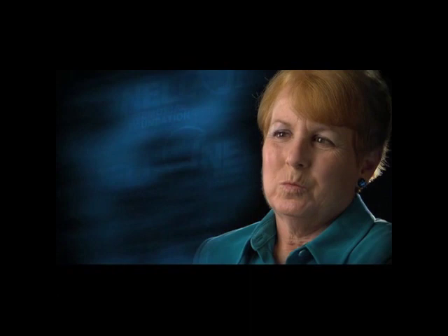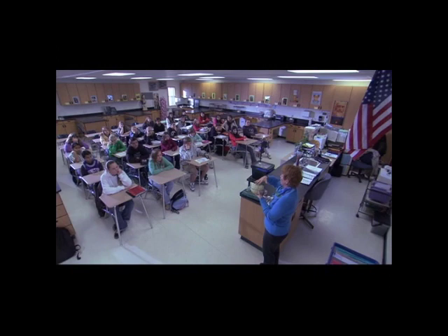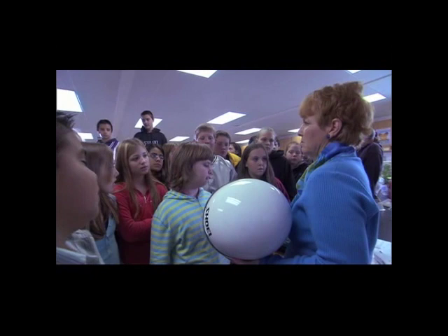I teach life science to seventh graders, and one of the things I teach them about is the human body and how much impact accidents can have on the brain. I really credit that helmet with saving my life because it took the full weight of the motorcycle.